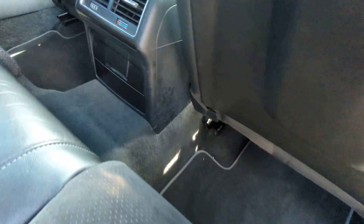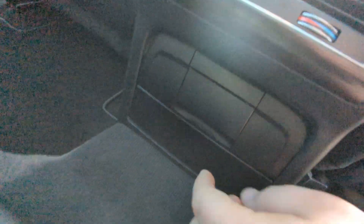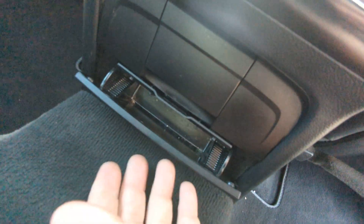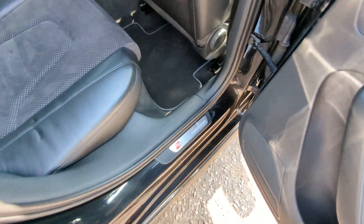Really good leg room being the Avant. 12-volt point and ashtray-slash-storage. All the mats are present throughout — it's got the full set. It's got the S-line kick plates all round as well.